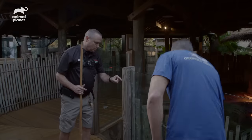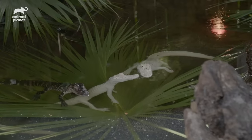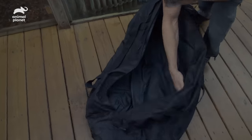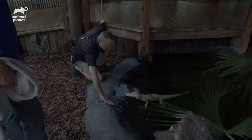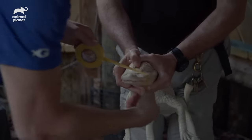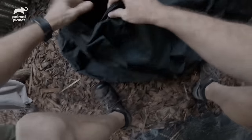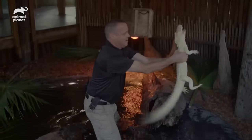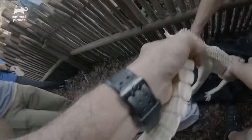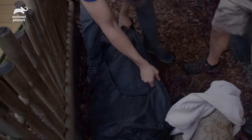We have to be really careful. We've got tape and a towel. The first thing we're going to do is secure the jaws so they can't bite themselves or bite us. Then we're going to place them into a duffel bag — it's dark and quiet, and they tend to relax and take a nap. Their first stop is going to be our animal care facility where they'll go through their normal quarantine process before they become the first inhabitants of our new alligator exhibit.